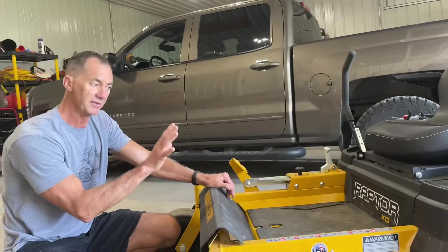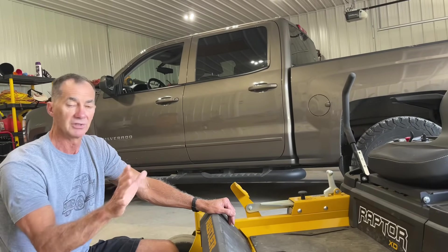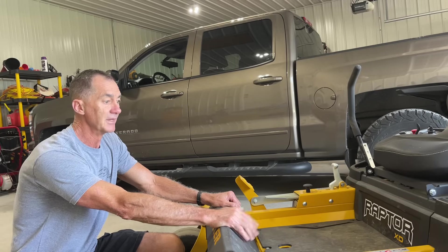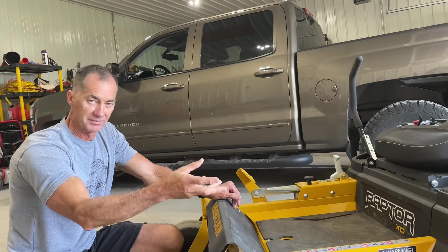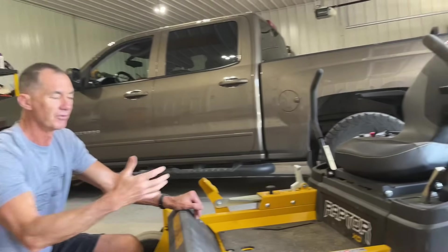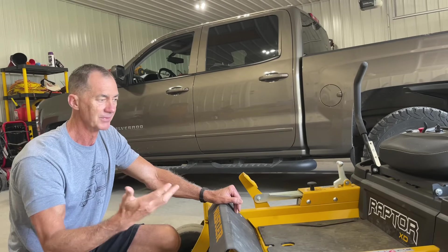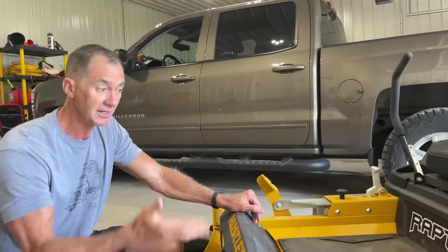Then there was the cost. This was right at about $4,400. The next one up, the XDX, had a little bigger transmission, a higher seat back, and so forth, but it was about $700 to $900 higher. It still would only do three acres, so I didn't want to spend that extra money. It's not necessary.